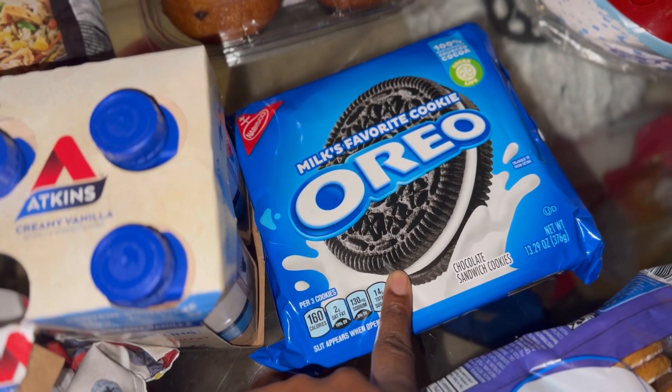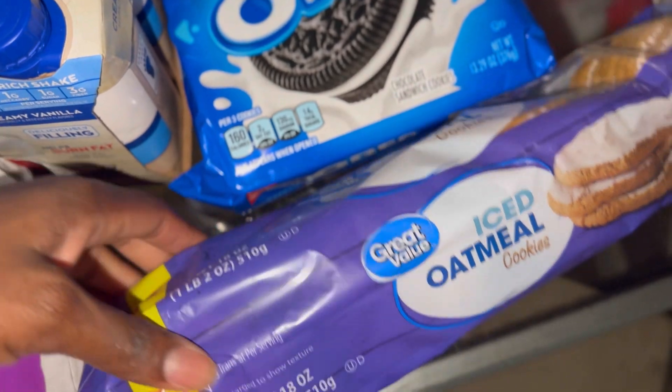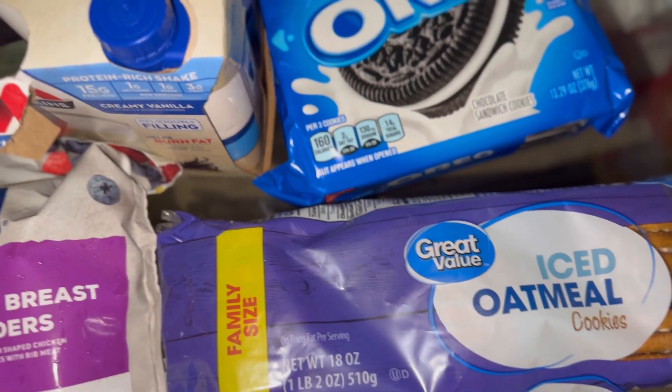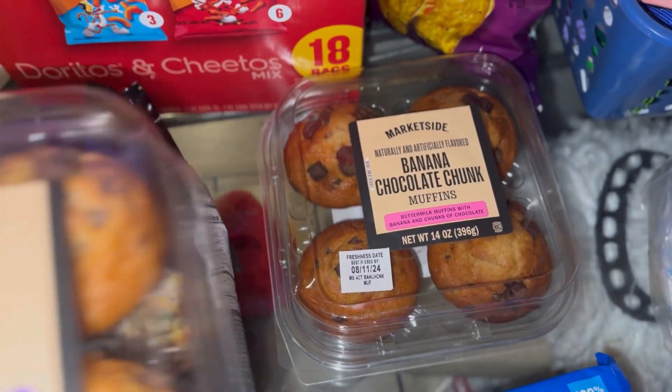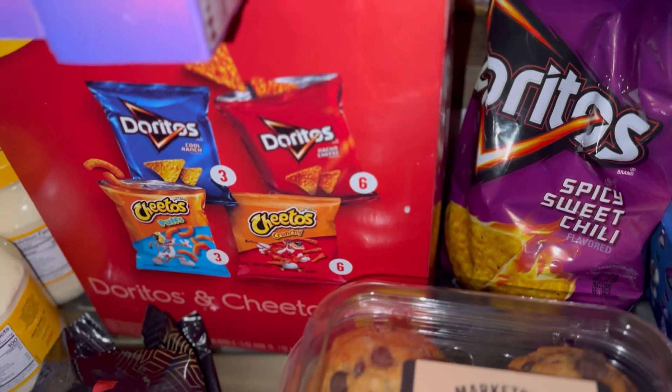We have my favorite milk, the Atkins creamy vanilla milk here, two Snickers double-pack Snickers, one pack of the regular size regular Oreos here, oatmeal cookies — I like to check them: if they're soft, they're supposed to be stale, and if they're stale then they're good.